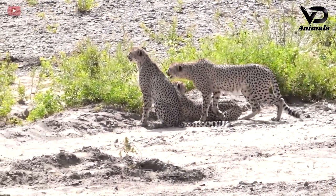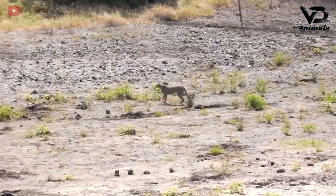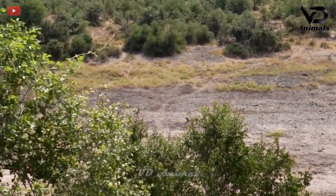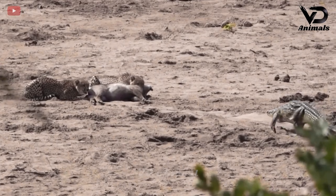Leopards are sitting and observing their prey in front of their eyes. The leopard in the herd took the initiative and gently rushed forward. Given the speed, it's not too surprising that an antelope was under its claws.